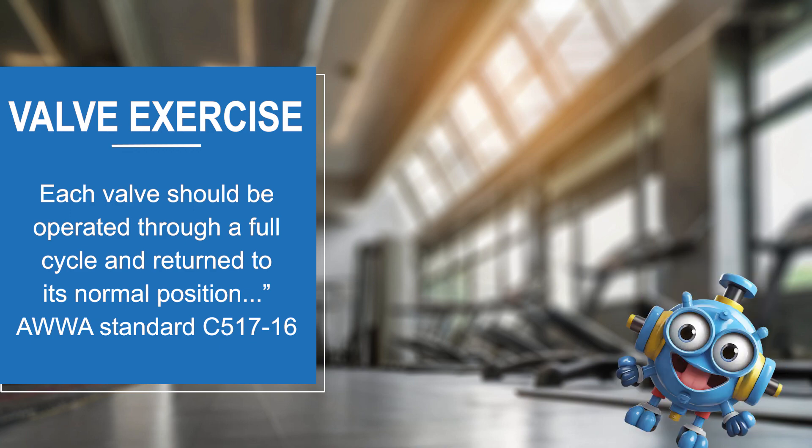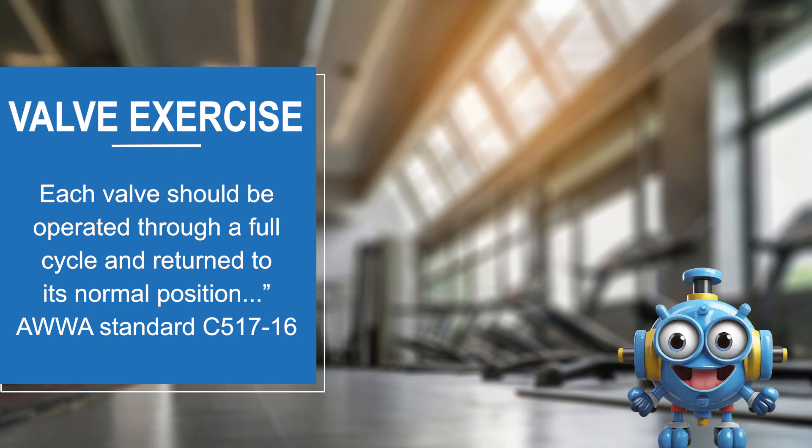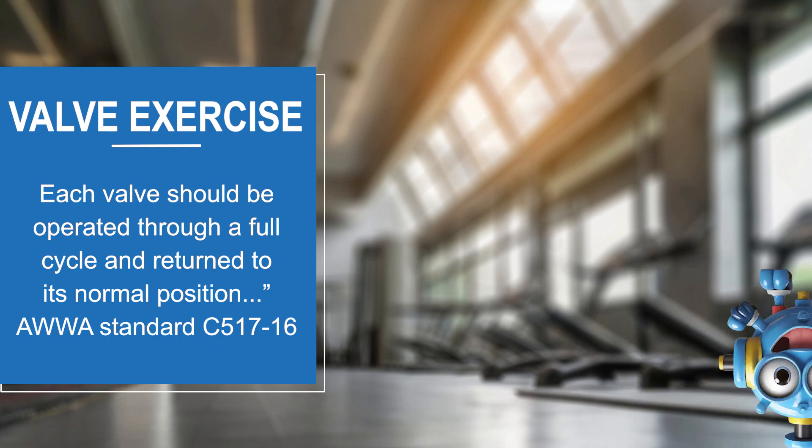For example, AWWA Standard C517-16 for resilient seated cast iron eccentric plug valves states that each valve should be operated through a full cycle and returned to its normal position.